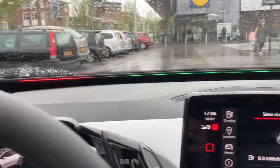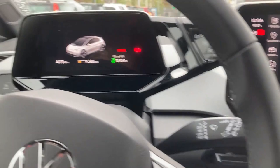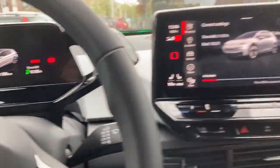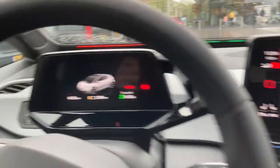I really like this LED strip showing the charging. Is there a charging button? 4 kilometers a minute!